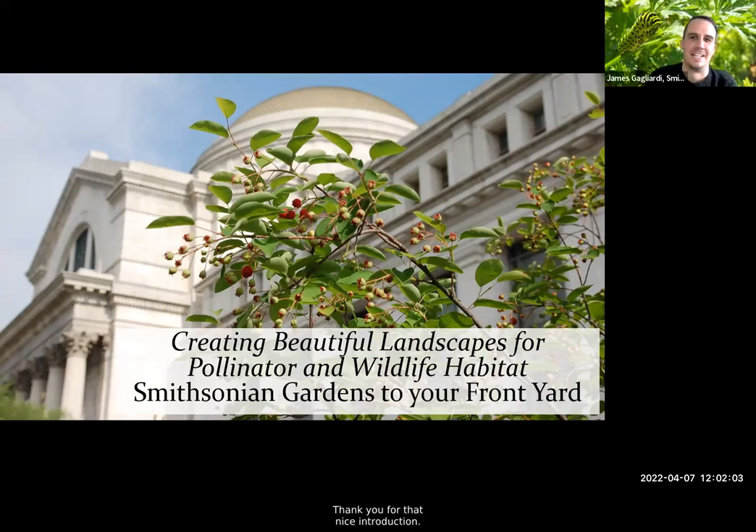Thank you very much, Cindy — thank you for that nice introduction. I appreciate being invited to speak on one of the topics I'm passionate about, which is gardening for wildlife habitat. I'm one of the horticulturists on staff — I've been here for 11 years, starting as the lead horticulturist at the Natural History Museum and now supervising various gardens. I did well with plants so they put me in charge of people, but today we're talking about plants and the work I did early in my career around the Natural History Museum.